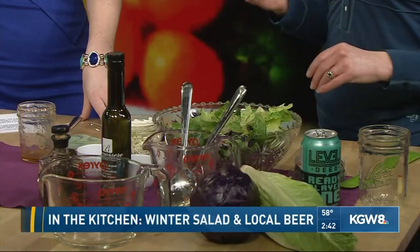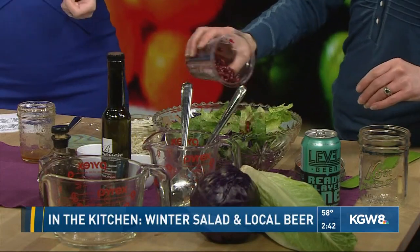And then pomegranate — the edible seeds. You can buy a whole pomegranate, or just buy these wonderful pre-seeded containers that do all the work for you so you don't have to pick them out.